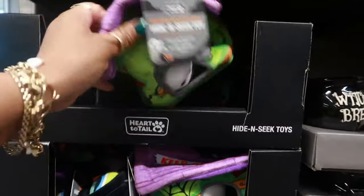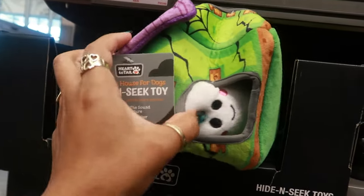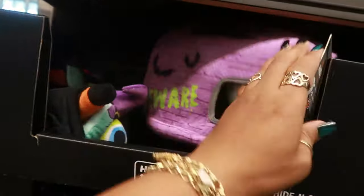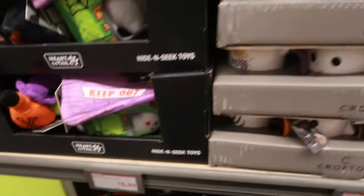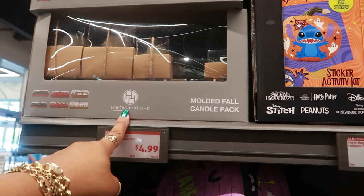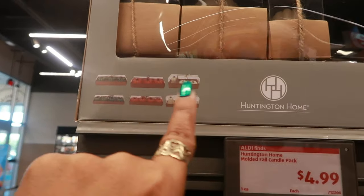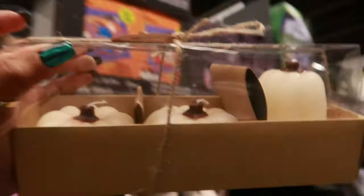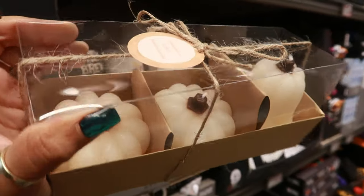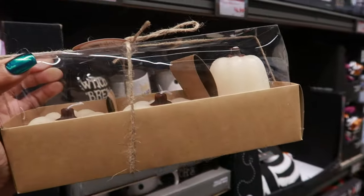Hide and seek toys for $6. You got the little haunted house with the toys in there, and this one for interactive play with the babies. Up here, Molded Fall Candle Pack — you got a green pumpkin, orange, and white. Sets of three: one bigger one and two smaller ones. Cream, vanilla pumpkins and gourds.